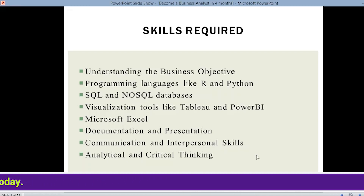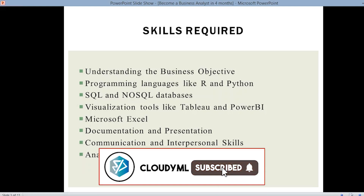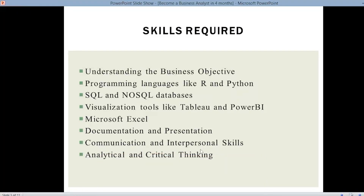Next, communication and interpersonal skills — it is very important for a business analyst to have good communication skills because you need to communicate with other team members and higher authorities. If you want to bring a certain change in the business, it should be understood by each and every team member, which is only possible when you explain it properly. Next, analytical and critical thinking — this is a major skill required in every job role, as it helps you solve any problem.